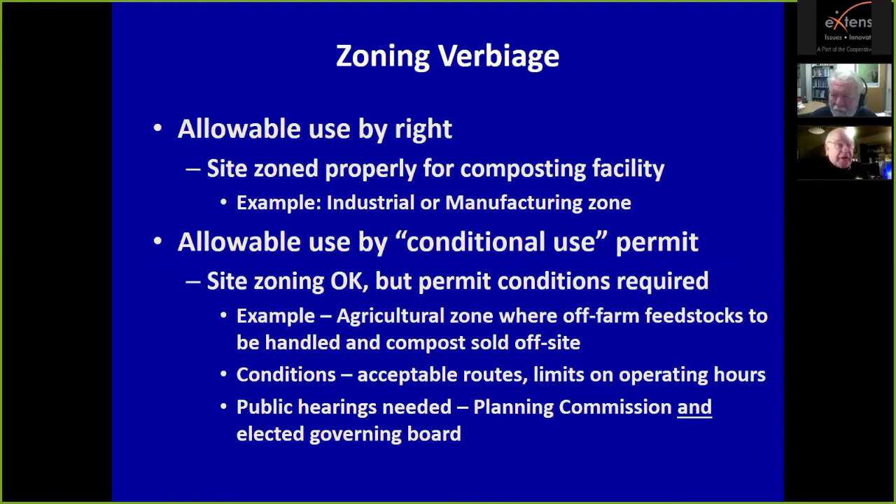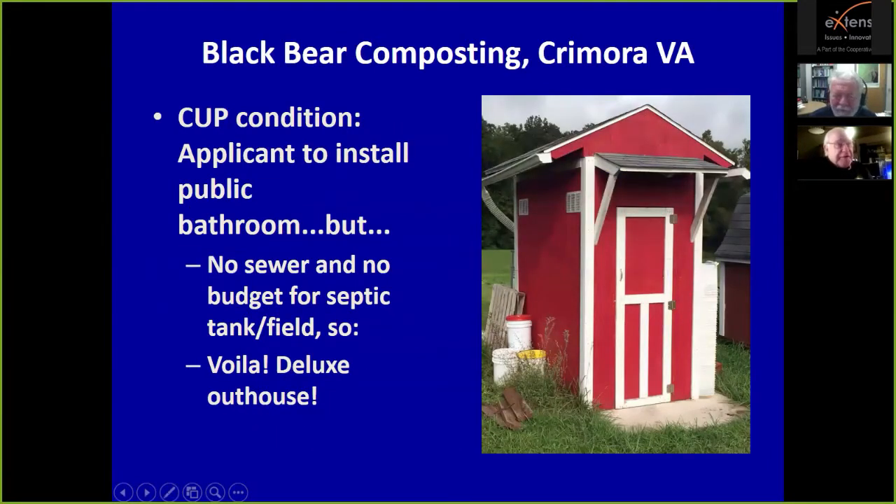There's usually a two-step public hearing process: first through the planning commission, then by the elected governing board. These hearings are usually contentious because people will hear about your project and react negatively in many cases. I have a client in the Shenandoah Valley of Virginia where the county imposed a conditional use permit condition requiring a public bathroom, but the site had no water or sewer and no budget for a septic system — so he built one of the nicest outhouses I've ever seen.